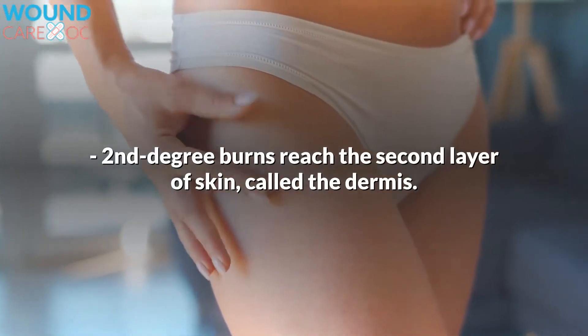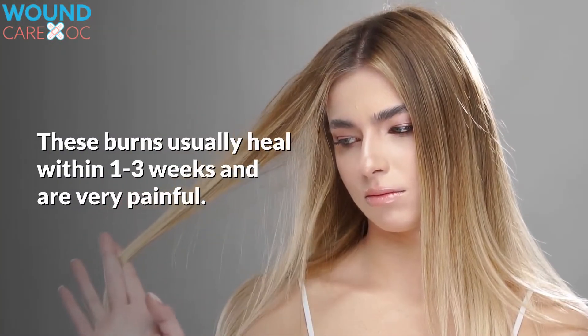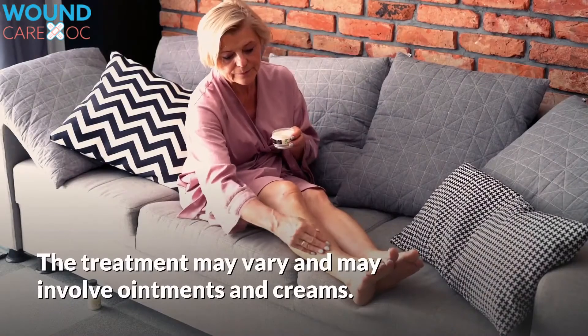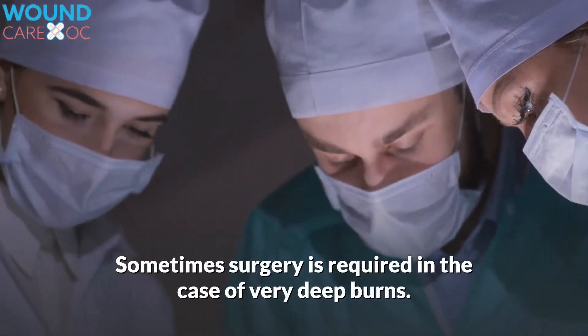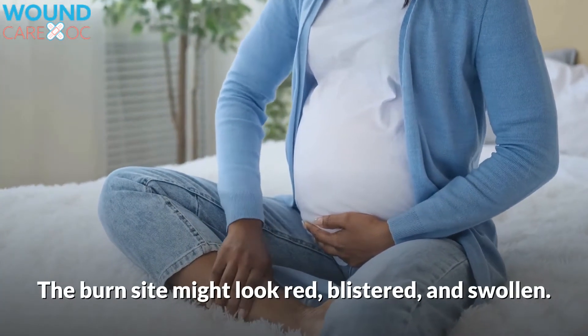Second-degree burns reach the second layer of skin, called the dermis. These burns usually heal within one to three weeks and are very painful. The treatment may vary and may involve ointments and creams. Sometimes surgery is required in the case of very deep burns. The burn site might look red, blistered, and swollen.